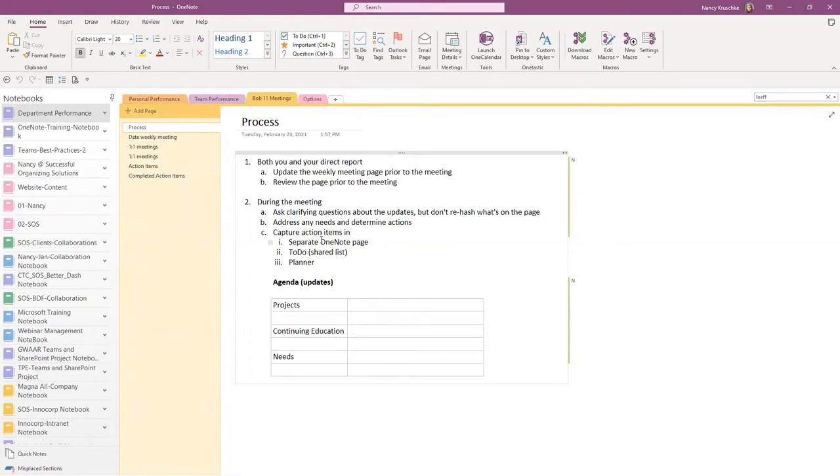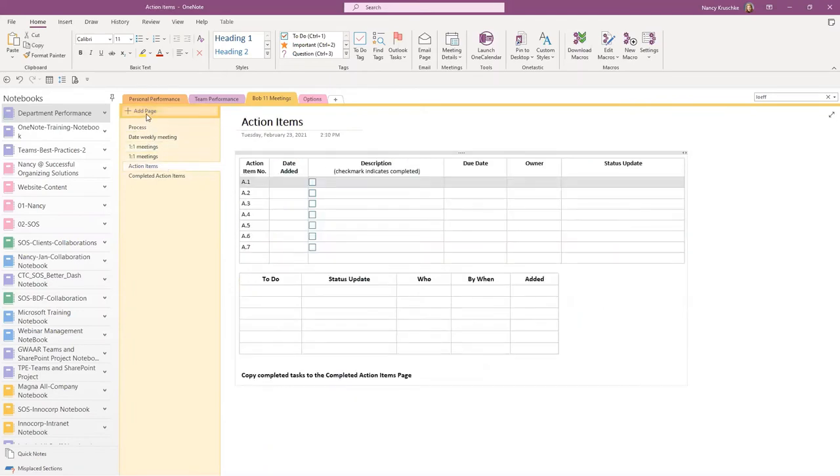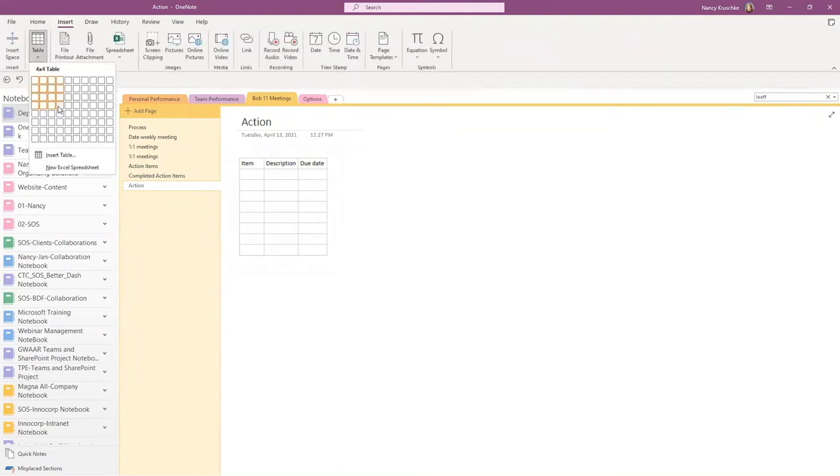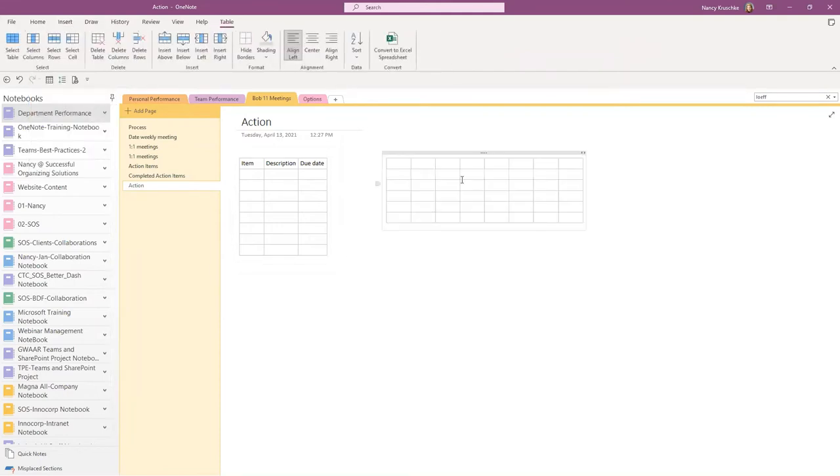Liz is asking how do you set up the tables for the action items. Let's add a blank page and start from scratch. There are a couple of ways to add a table. If you already know your column headings, you can just start typing — type 'item,' hit the tab key, and it automatically creates the next column. Type 'description,' tab again, 'due date,' and when you're done with your column headings, just hit enter and it creates the next row. Another way is to go up to Insert, then Table, and if you know the size you want, just draw your boxes and it inserts the table.